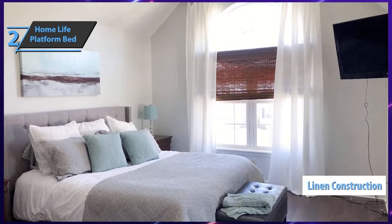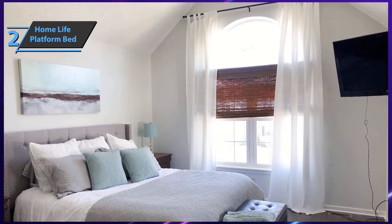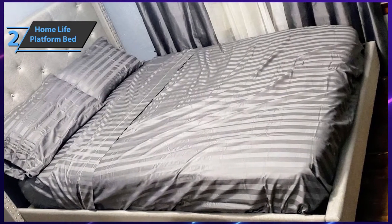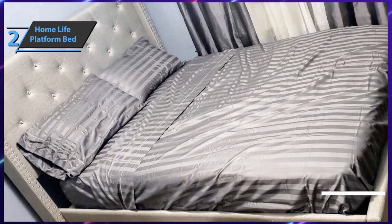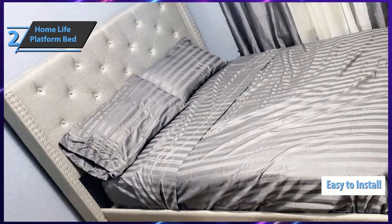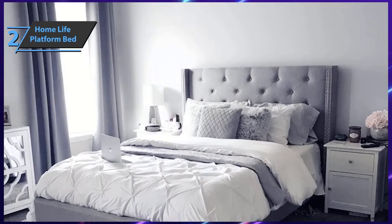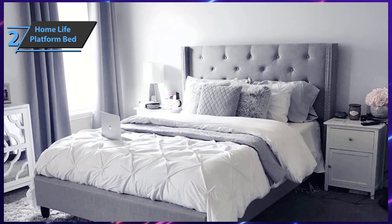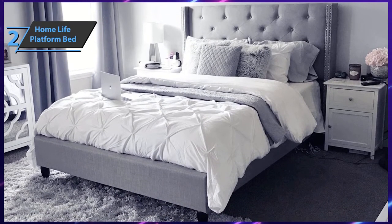The Home Life Platform Bed utilizes a high-quality linen construction. The external dimensions are 82 by 64 by 51 inches, and it weighs 45.2 pounds. It can easily and perfectly fit into all types of elegant bedrooms. The bed is very easy to install — just follow all the detailed steps in the manual and the installation is ready in less than half an hour, whether you do it yourself or with the help of a friend.